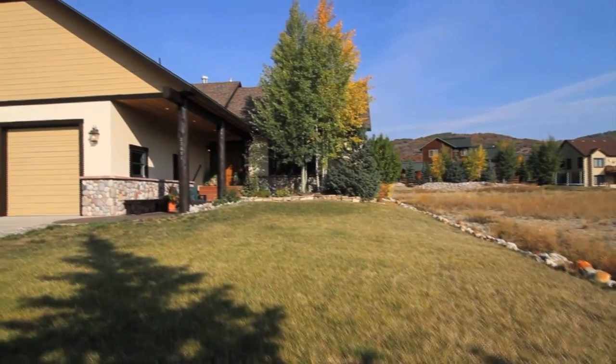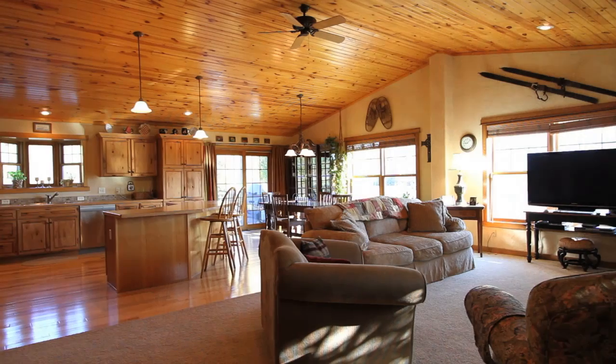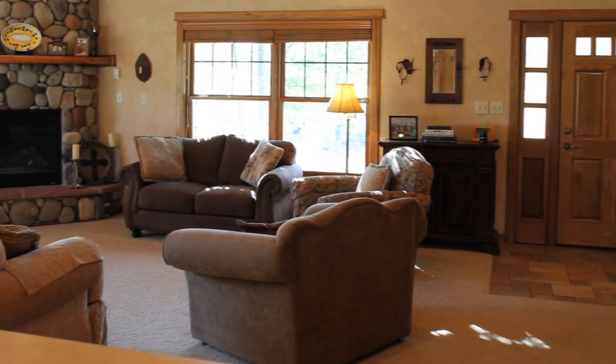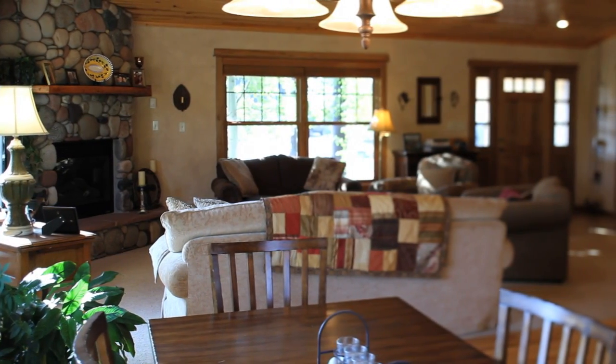Welcome to 27691 Silver Spur Street, and welcoming it is. As you enter this home, the first thing that comes to mind is space. The vaulted tongue and groove wood ceilings allow for abundant natural light, and the River Rock fireplace adds to the ambiance.